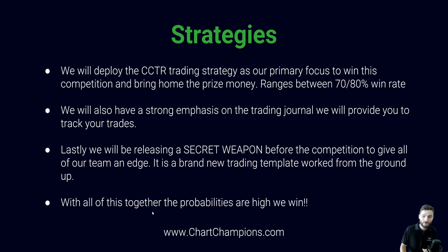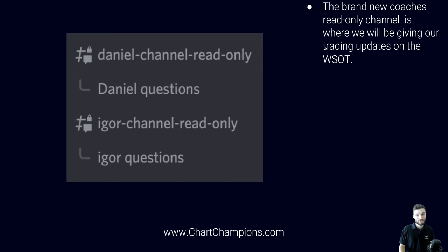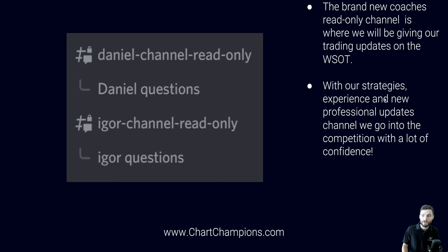Sounds pretty good. With all of the probabilities together, the probabilities of us winning this are very high indeed. Another really good feature we've added is the brand new Coaches Read Only channel. This is where we will be giving our updates on the World Series of Trading. So with our strategies, experience, and new professional updates channel, we will go into the competition with a lot of confidence. This is the new channel where all five of our coaches have their own read-only section, posting updates in regards to our trades and the World Series of Trading.